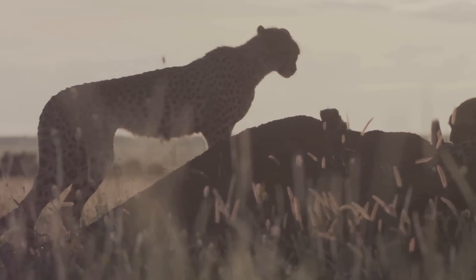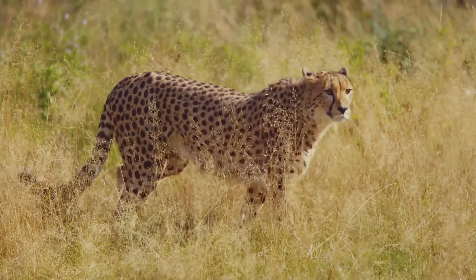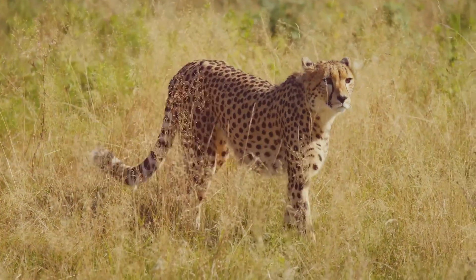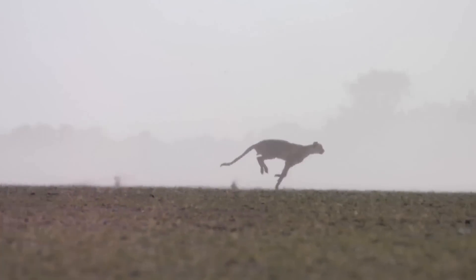The cheetah, a majestic creature of the African plains. It holds a title envied by all land animals: the fastest. Imagine for a moment a blur of spots reaching speeds over 70 miles per hour. This is the cheetah, a testament to nature's power and grace.